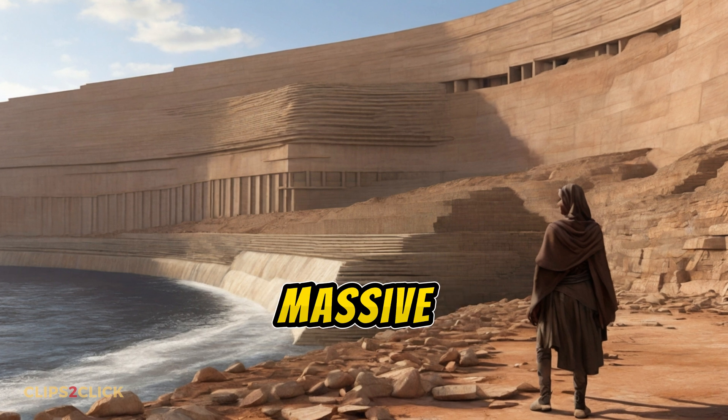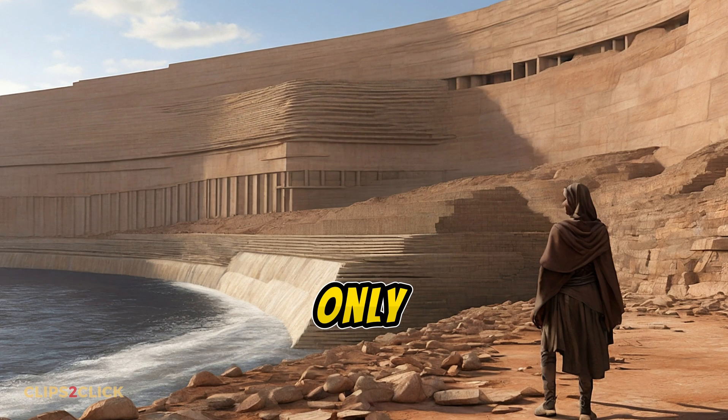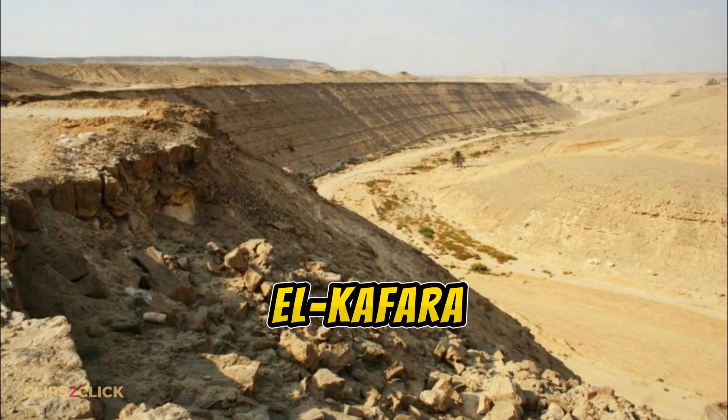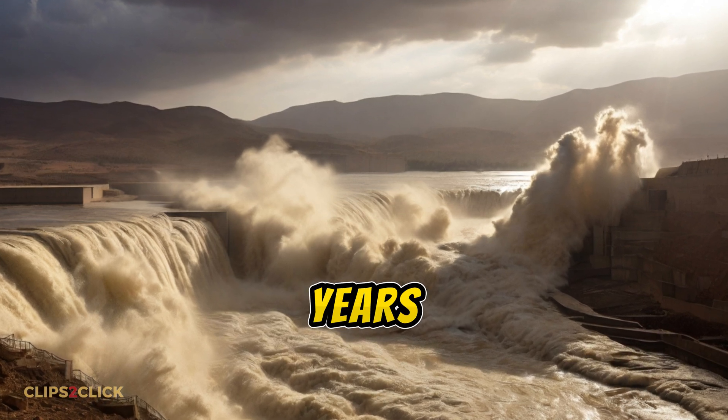Imagine building something so massive and impressive that it stands as the oldest of its kind in the entire world, only for a powerful force of nature to destroy it before it could even be finished. That's the story of the Sad el-Khafra, an ancient Egyptian dam that was obliterated by catastrophic floodwaters over 3,700 years ago.